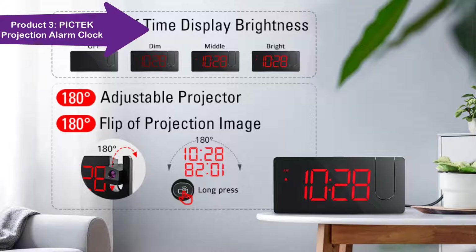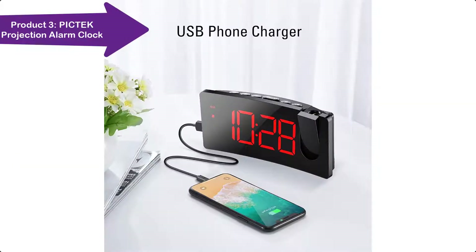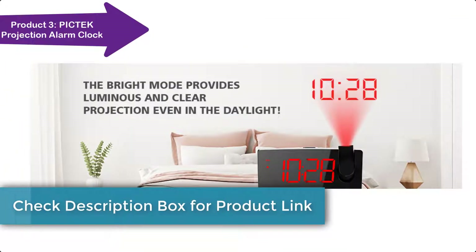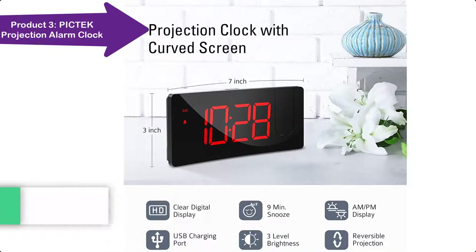The projector is adjustable from minus 30 degrees to 90 degrees, and a long press of the projector button makes the projection display 180 degrees reversible. The projection alarm clock also has a USB charging port for mobile phones, so you can enjoy the convenience of charging your devices alongside your LED alarm clock while sleeping.